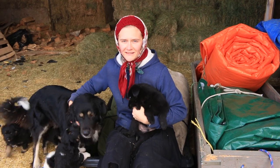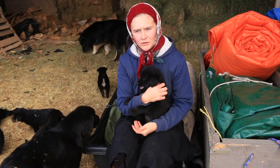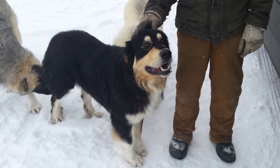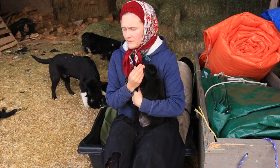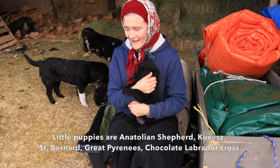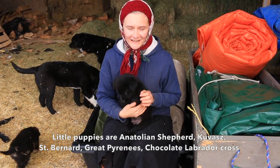The mother of these lovely puppies is a beautiful, protective and loyal family dog who is a mix of Anatolian Shepherd cross with Cuvas, and her dad is a Bernard Great Pyrenees cross. She's a very, very protective dog, so these puppies have great makings of very protective family dogs. Their dad is a gorgeous chocolate lab, and labs of course are known for being family friendly dogs.